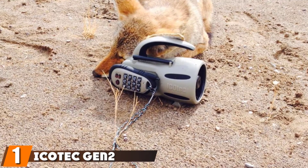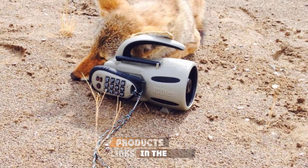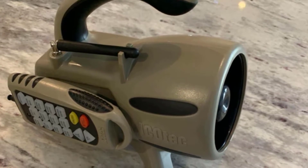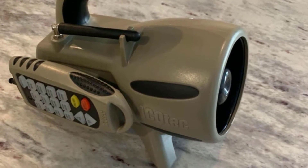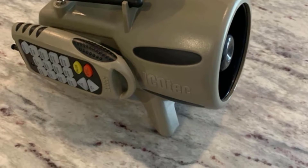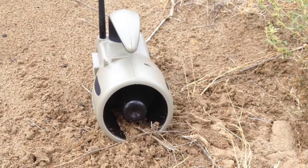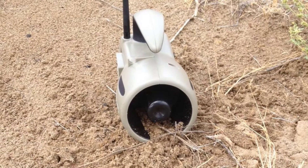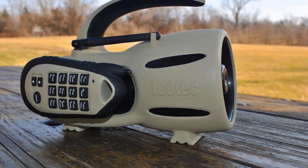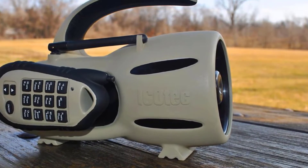At the first position of our list, we have the Icotec Gen2 GC300 Electronic Predator Call. The GC300 does what it's supposed to do very well. It features 12 animal call sounds, including coyotes and their favorite prey, rabbits and fawns. Equipped with a durable casing, the call speaker is supported by a tripod mount. It comes with a remote control with button lights for night hunting. The best part is that it's capable of playing two simultaneous sounds. The remote can regulate the loudness of the call and there is a play and stop button. It also boasts strong, wide-range connectivity to its speaker with long battery life.